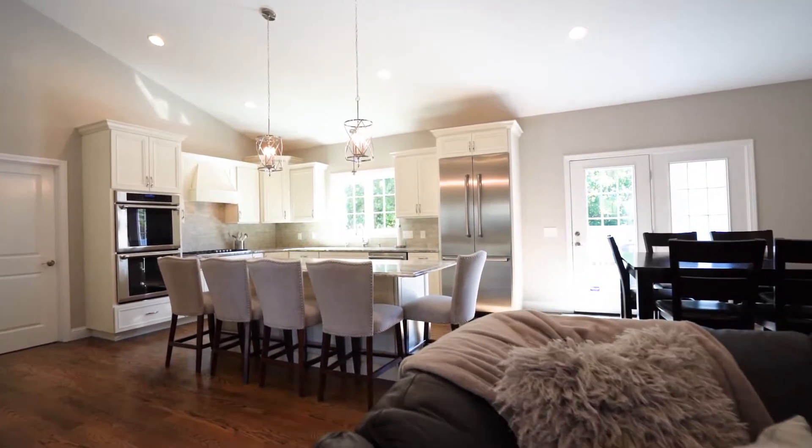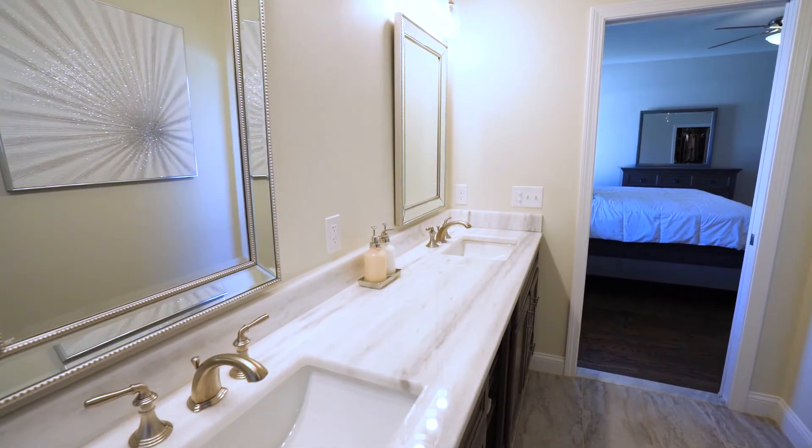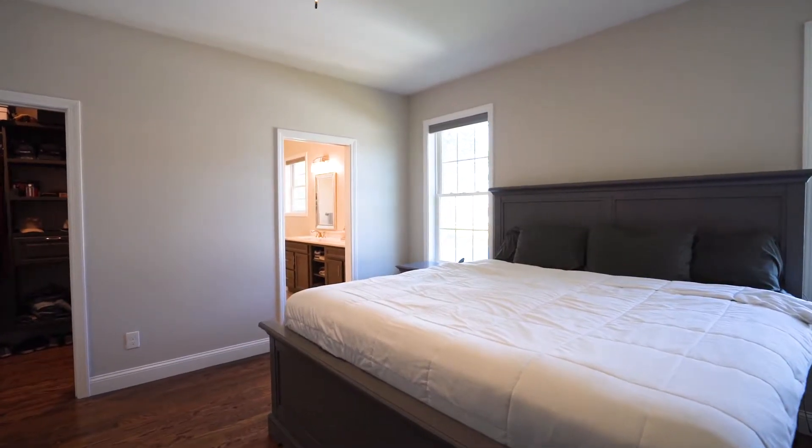This home has a laundry room located on the main level, and a master suite with a custom bathroom with beautiful finishes and a large walk-in closet.